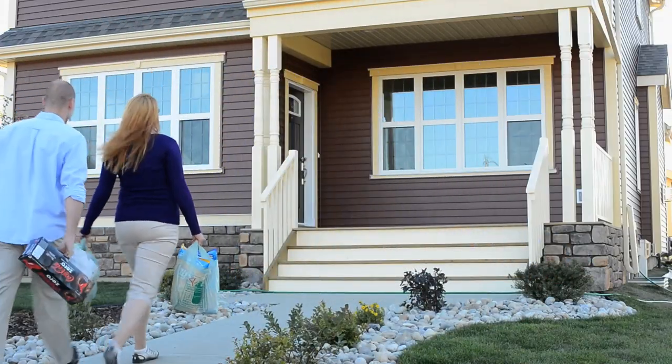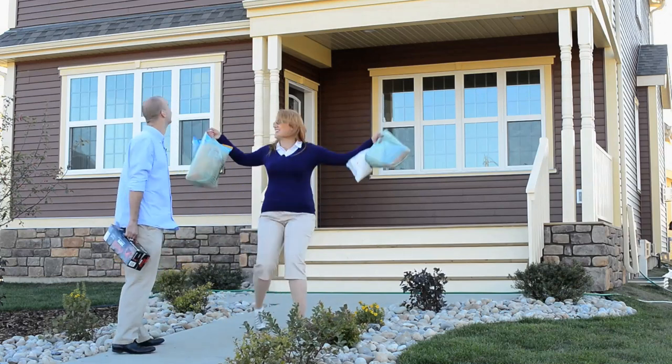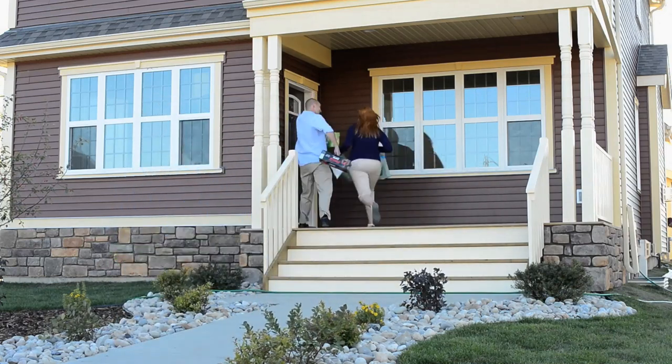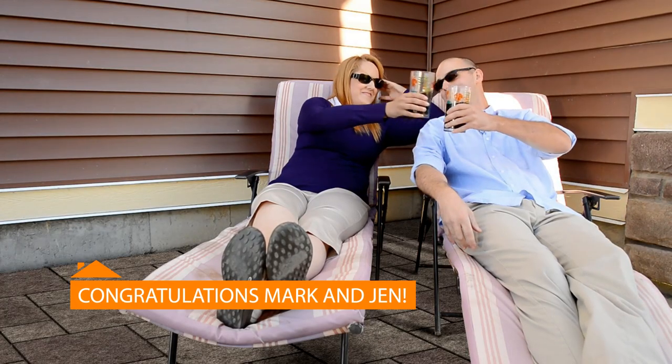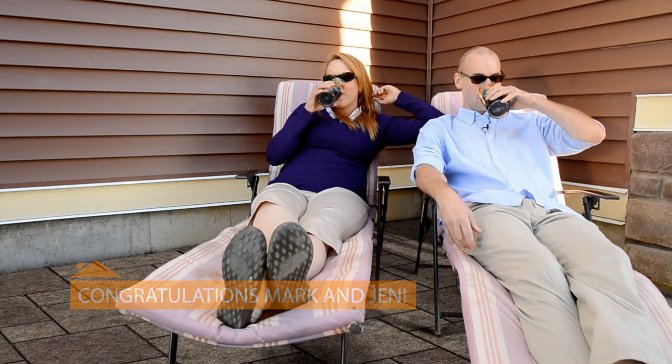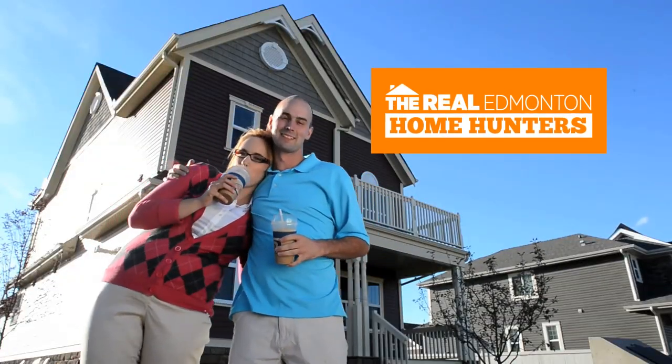Mark and Jen purchased a more complete home, so they have more time to enjoy their home and don't have to spend any more time and money working with contractors to finish their home. Congratulations, Mark and Jen. You hunted down the best way to buy a new home and you clearly are the real Edmonton Home Hunters.